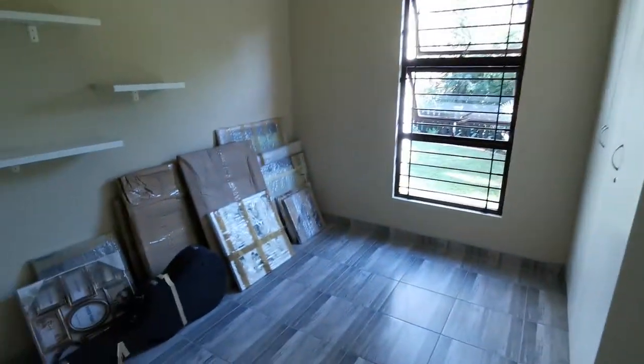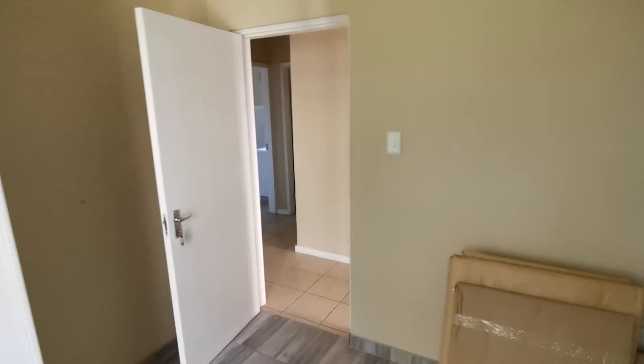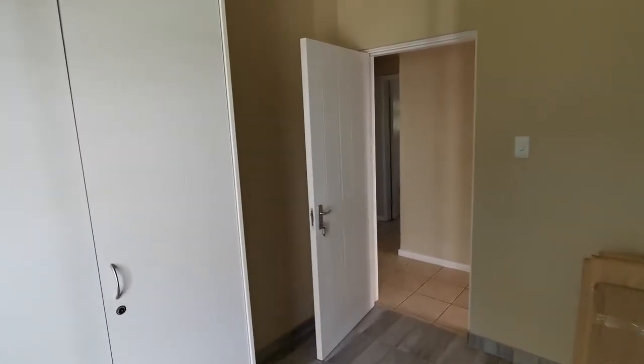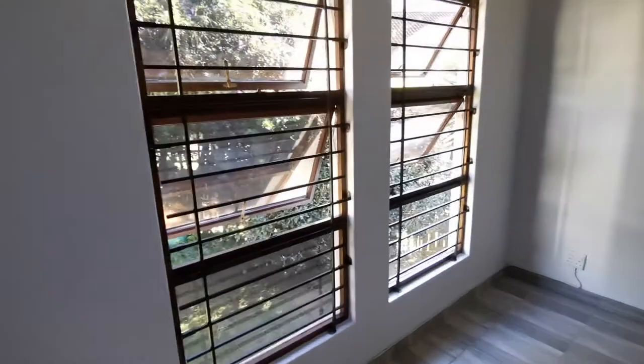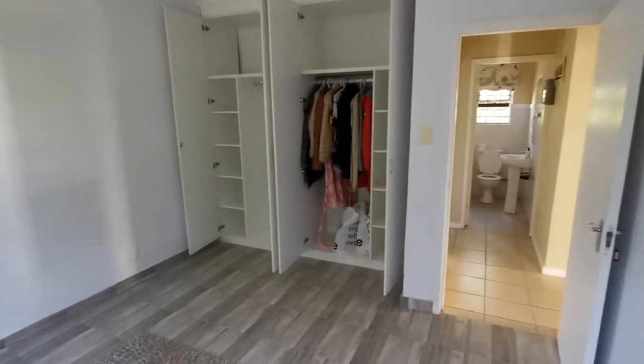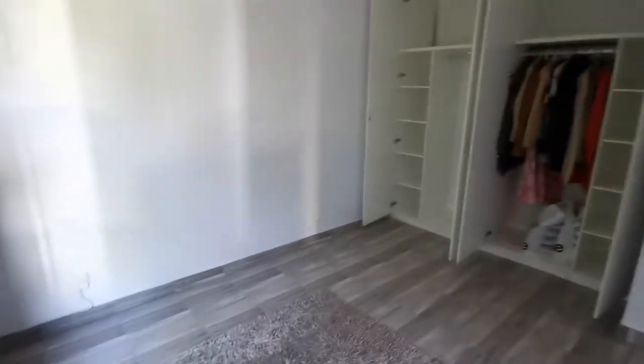Down the passage into the first bedroom — you'll see that it is tiled. You can quite comfortably fit a double bed inside here and you have your built-in cupboards. Almost a mirror image of the room, and there's an idea of what the cupboards consist of in terms of their makeup and composition.